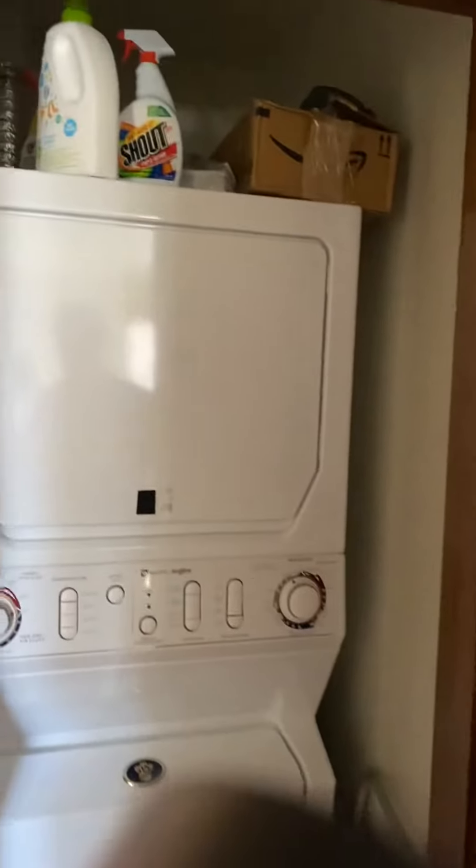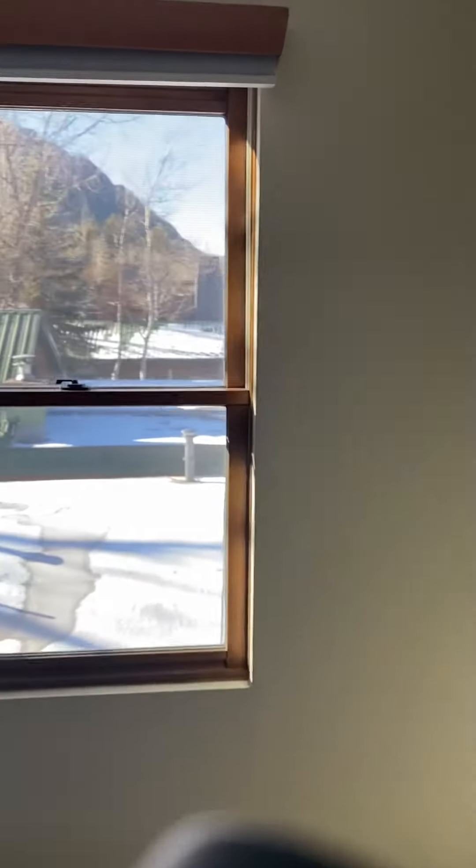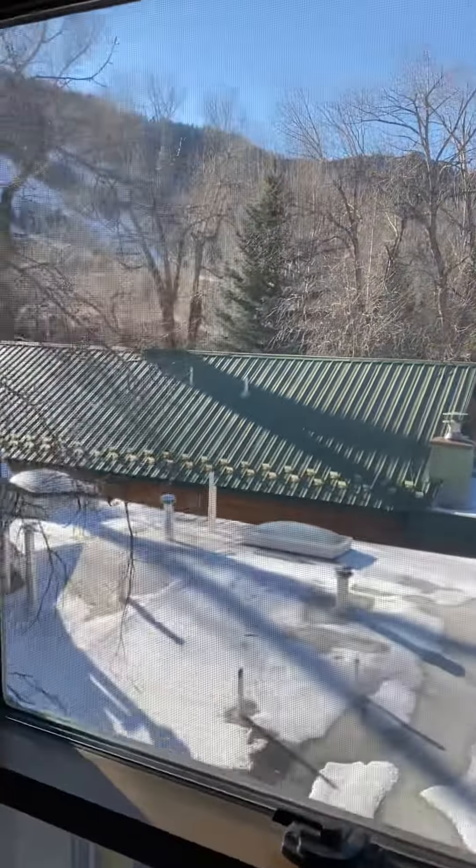There's a stackable washer and dryer. Coming into the guest bedroom, we have a queen bed, also with west-facing views.